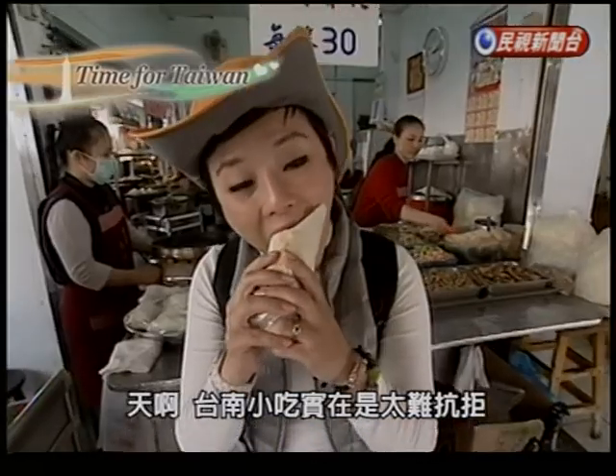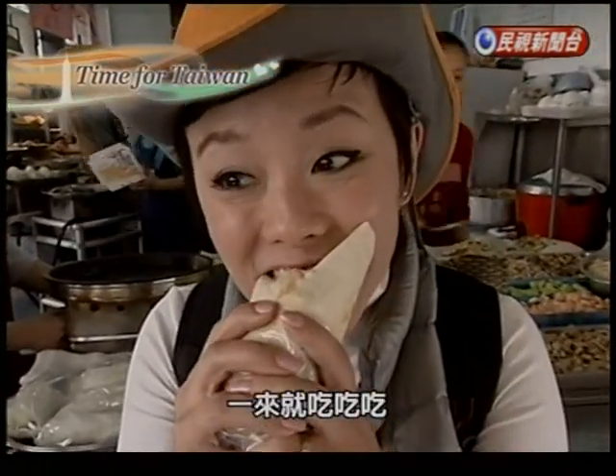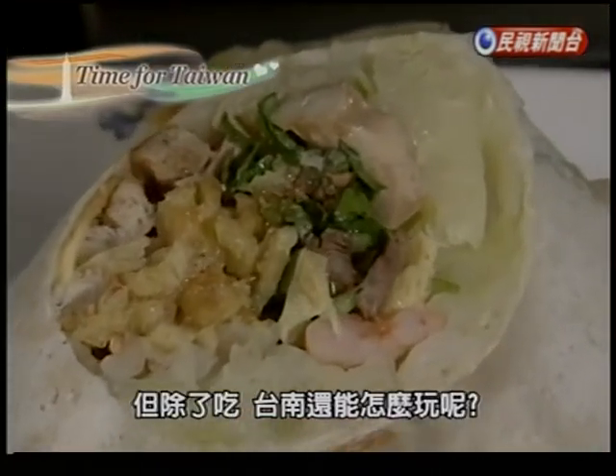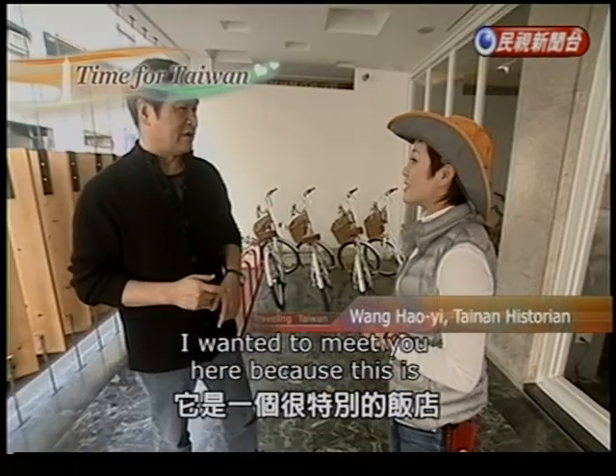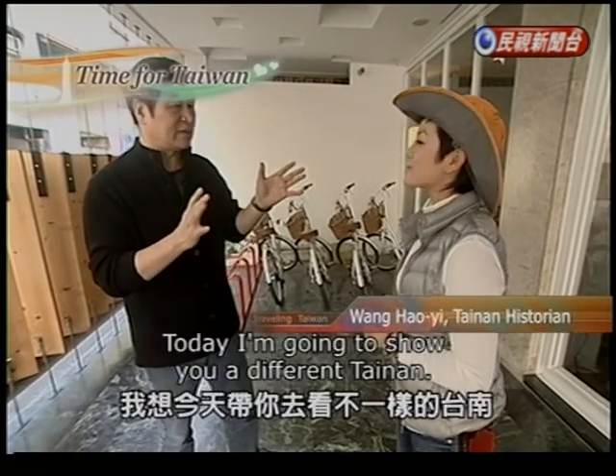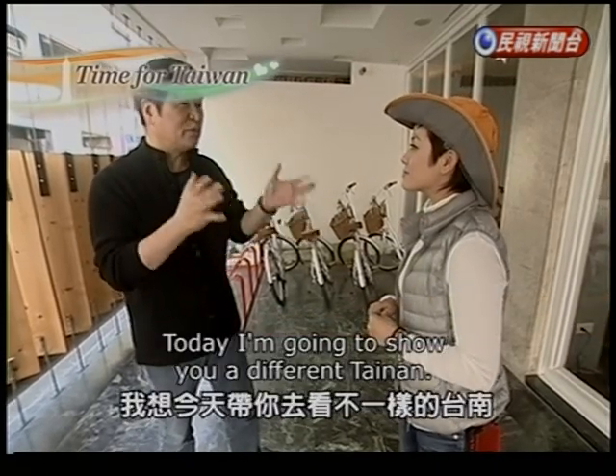When you come to Tainan, it's practically impossible to not just take out and look at old temples. Of course, there are other things to do as well. Today, I invite you to this place — it's a very special place. Today, I want to take you to look at the different Tainan.